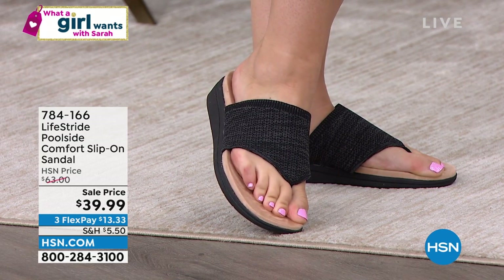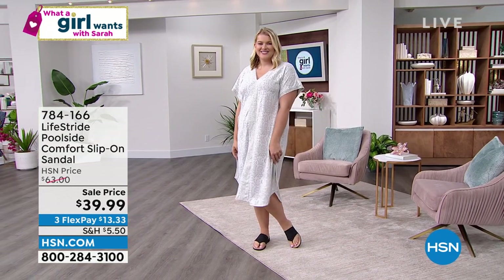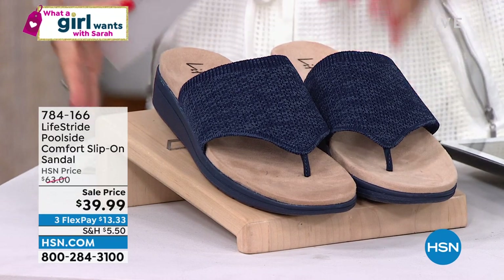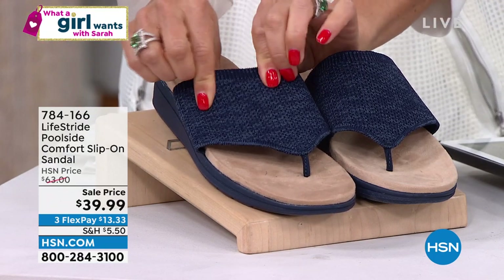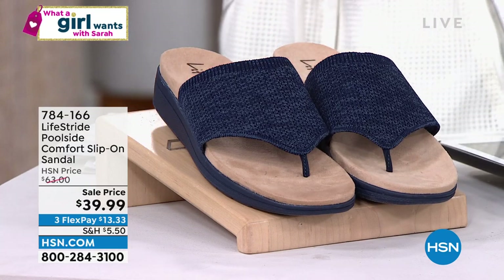Very flexible — it's almost like suede, it almost feels like butter. That amazing, beautiful padded insole. We have black, blush, navy, and rainbow. We have medium and wide widths. This is that beautiful fly-fit fabric upper. Isn't that pretty? And that's on sale today — we've got an amazing sale price.